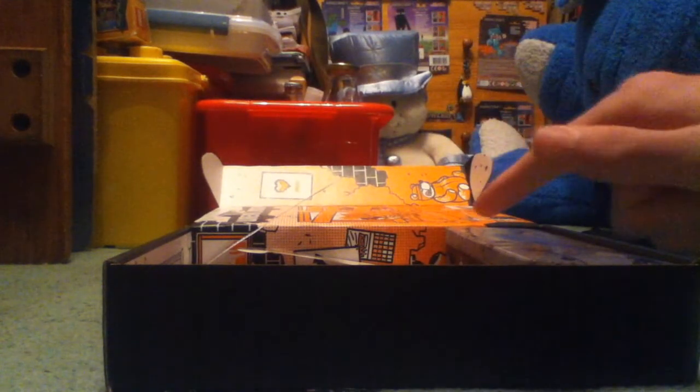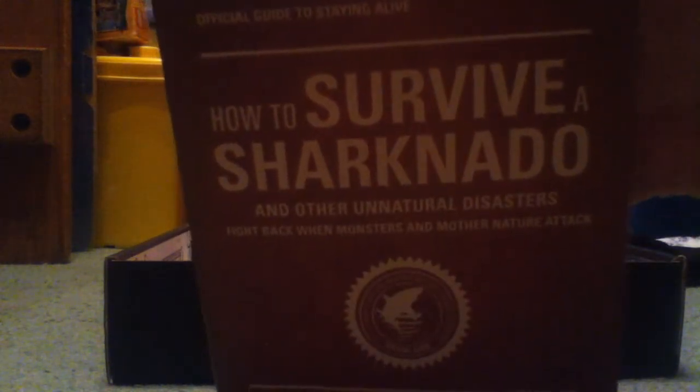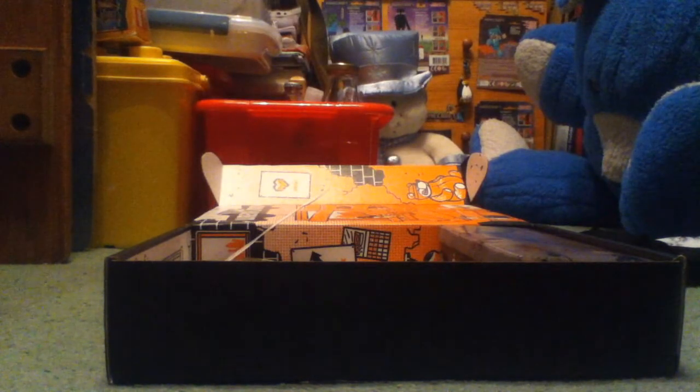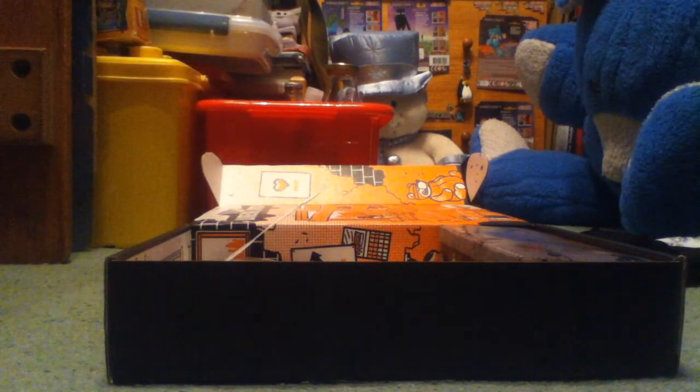Did I get the book? Go for the book. It is 'How to Survive a Sharknado' — that's by the Sci-Fi Channel. For those of you who don't know, Sharknado is a god-awful film. Don't watch it unless you're drunk.